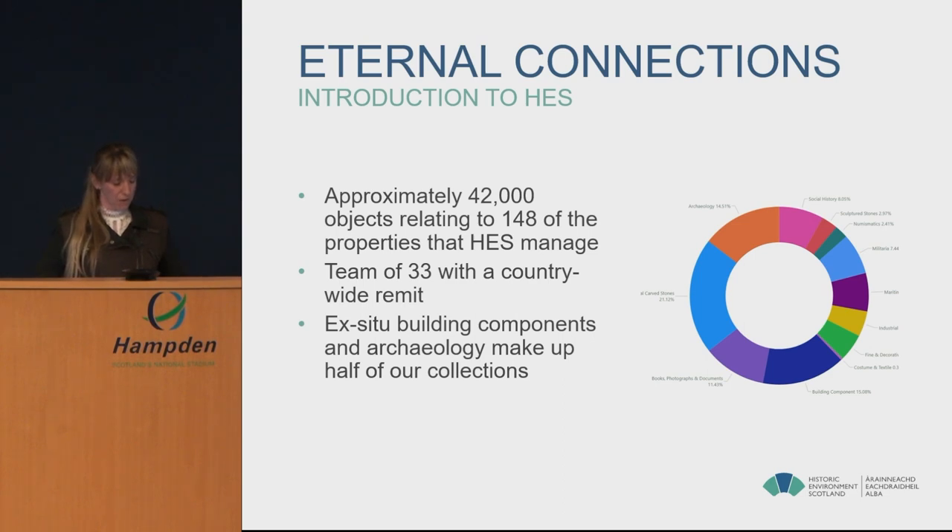We have about 48% of our collection on public display and two large — though not large enough — storage facilities in Edinburgh. We're a team of 33, made up largely of collections management, documentation and conservation roles. Most of us are based in Edinburgh but we travel all over the country. We have a large proportion of ex situ building components such as architectural carved stones and window glass, and also a large archaeology collection from both modern and antiquarian excavations — and it's an object from this collection that is the focus of today's talk.